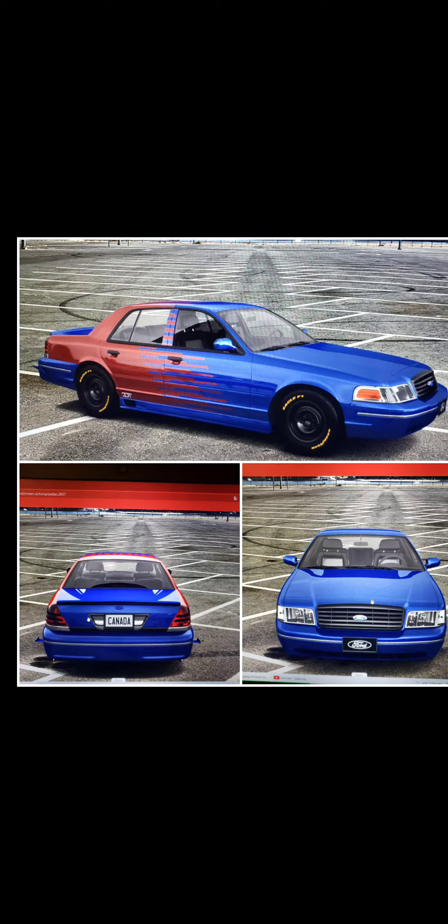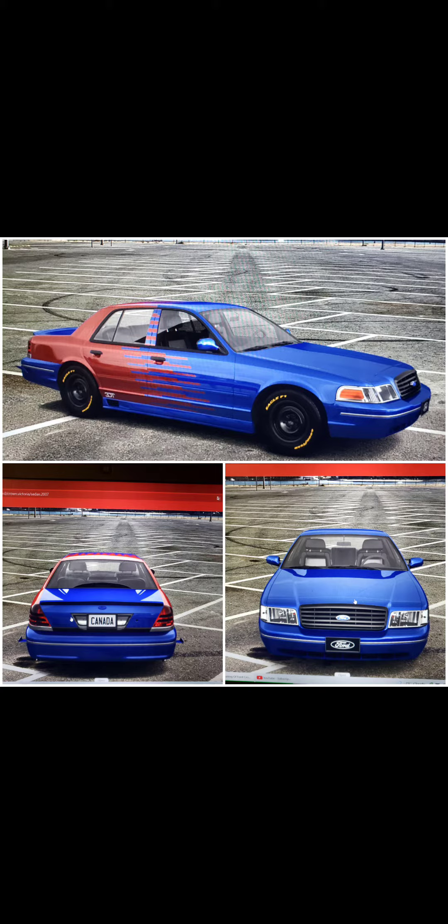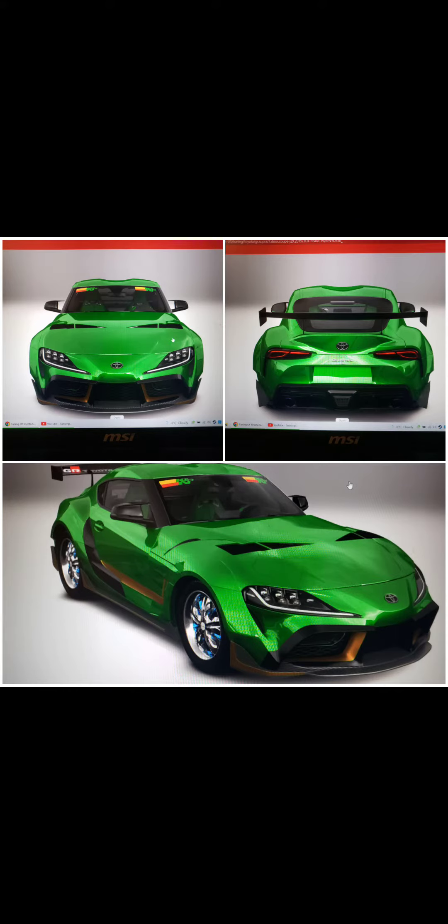A Pontiac Firebird Trans Am, a Ford Crown Victoria, another Toyota Supra, and a Lamborghini Aventador. If you guys like them just tell me. And now I'm going to do a face reveal — I had my face on my old channel but I haven't shown my face on this one.